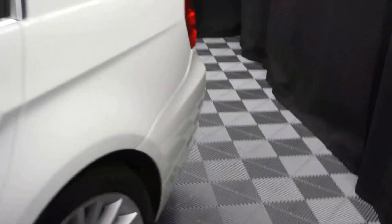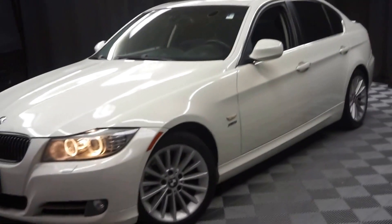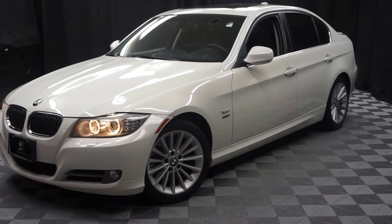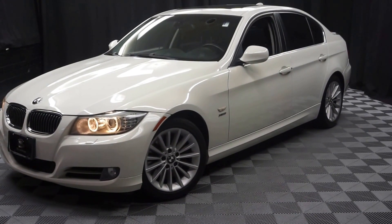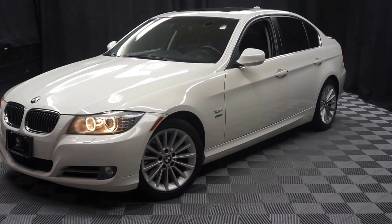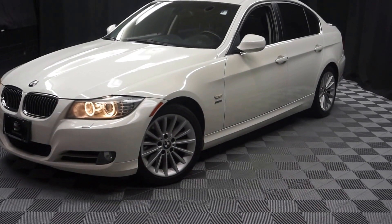Looking for more information on this '09 BMW or any of the other over 100 vehicles in our pre-owned inventory and our 90,000 square foot pre-owned showroom? When you come here at Lexus of Wilmington, you do your car shopping indoors to avoid the elements of the weather — stay warm, stay cool, stay dry. Go to LexusofWilmington.com for more information.